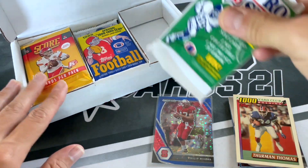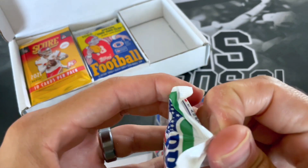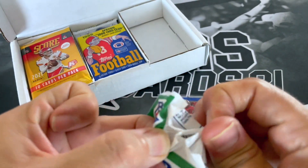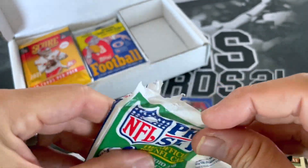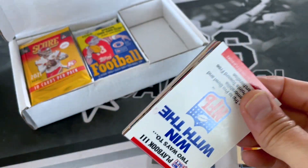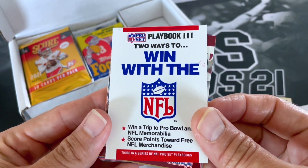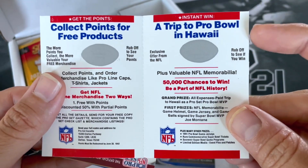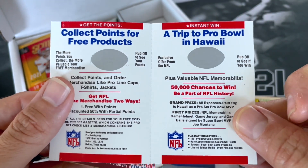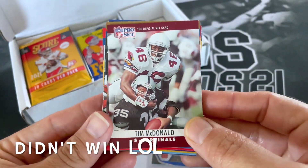Alright, so the last pack in the first deck here. 90 Pro Set. Good old Pro Set — Pro Set in the 90s was like the hoops of the 90s, definitely the lower end of the products that were out there at the time. You got this 'Two Ways to Win' with the NFL — win a trip to the Pro Bowl in Hawaii. I wish the Pro Bowl was still out here. I'll scratch that off later and see if we can win.